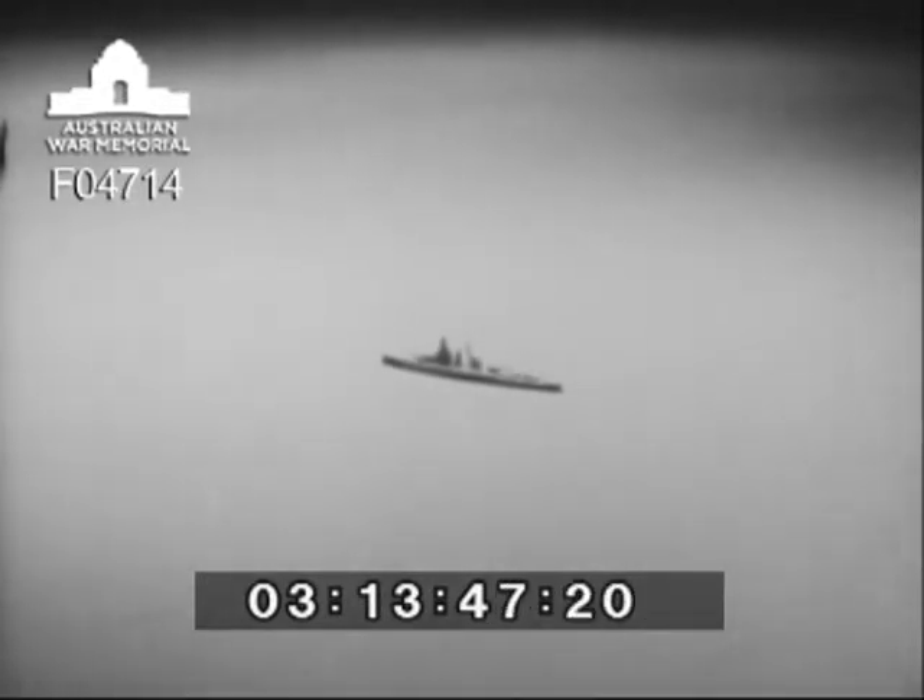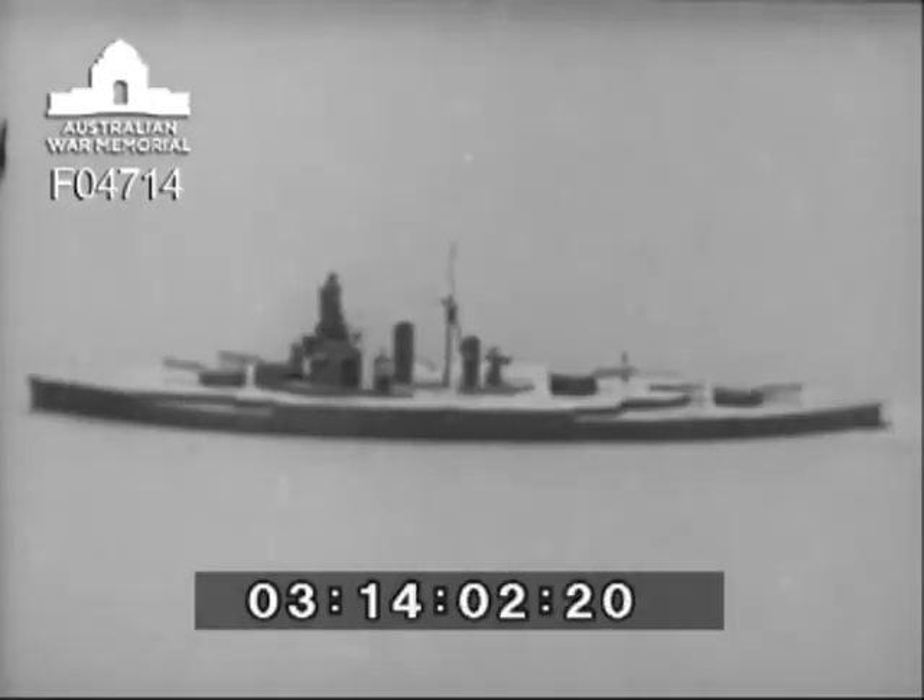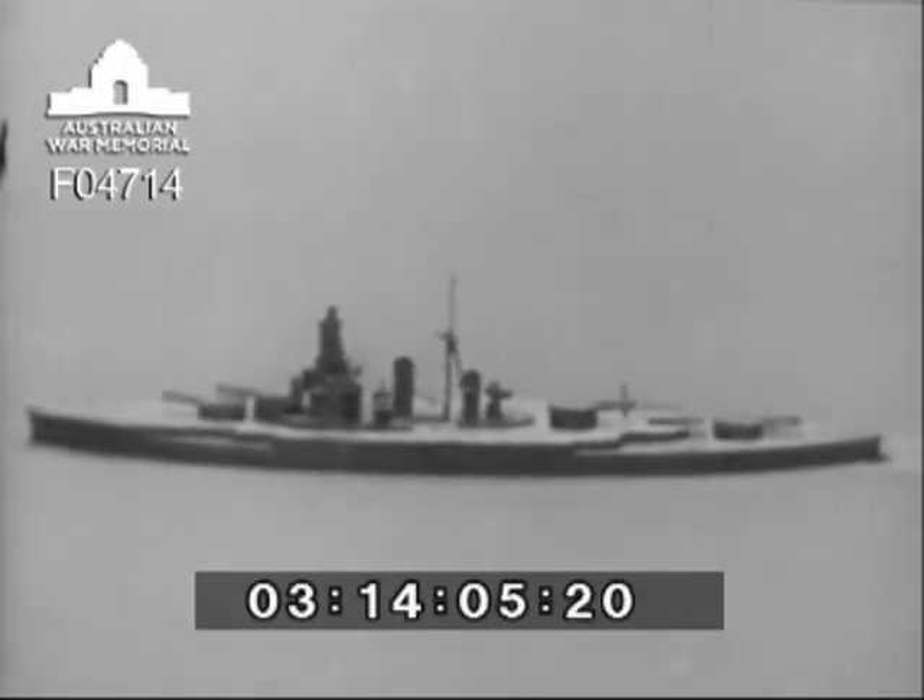From this film, you will see that there are nine battleships in the Japanese battle fleet, and they are in four classes: Nagato, two ships; Hyuga, two ships; Fuso, two ships; and Kongo, three ships — making a total of nine. The one you have just seen was the battleship Kongo.